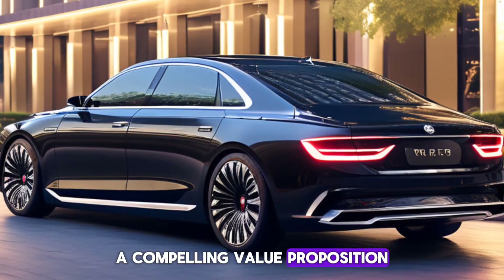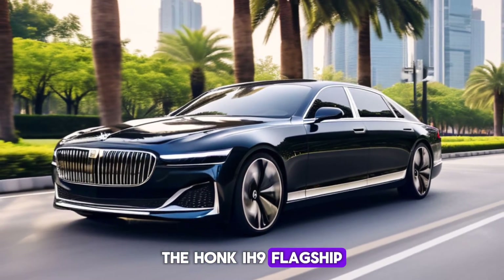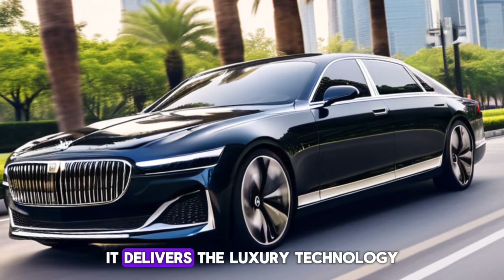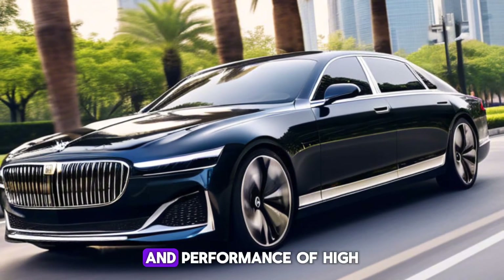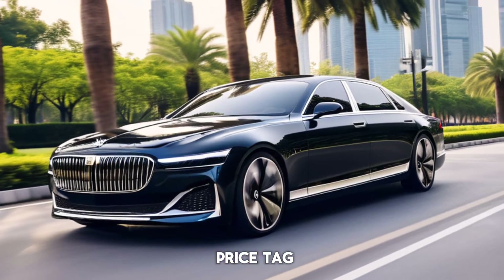A Compelling Value Proposition. The Honkai H9 flagship offers a compelling value proposition. It delivers the luxury, technology, and performance of high-end European sedans at a potentially more competitive price tag.